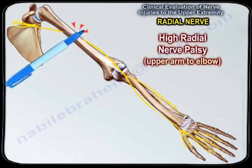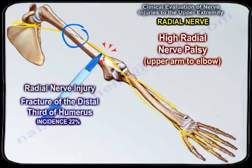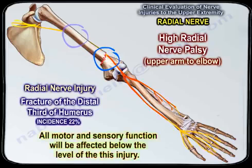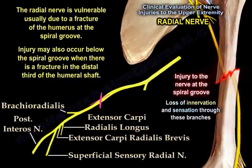For high radial nerve palsy at the upper arm and around the elbow, radial nerve injury can occur from compression or a fracture that can cause injury to the nerve within the spiral groove, as seen in this diagram. It can also result from fracture of the distal third of the humerus. All motor and sensory function will be affected below the level of this injury. The radial nerve is usually vulnerable due to a fracture of the humerus at the spiral groove.